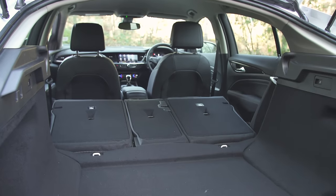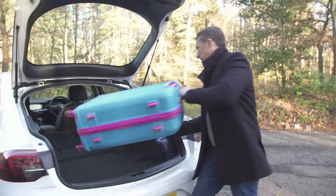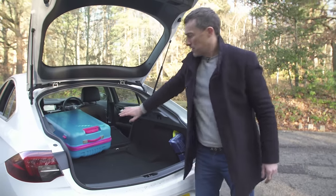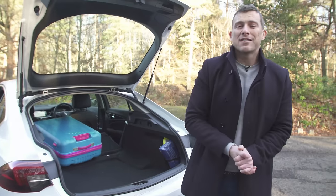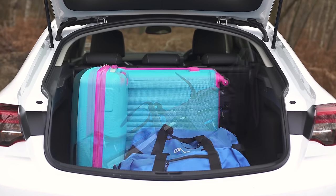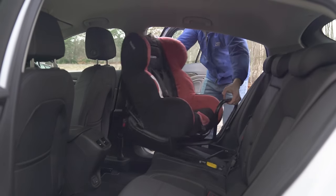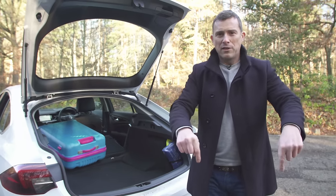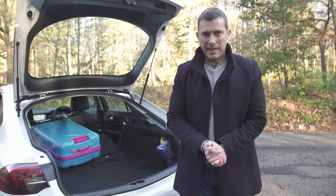There's a reasonably flat boot floor — there is a bit of a ridge in it but if you push hard enough you can slide things to the front. For more detail on this car's practicality — how much stuff you can fit in the boot, what it's like with three adults in the back, and how easy it is to fit a child seat — click on the pop-out bar in the top right or the link below the video for my detailed practicality video.